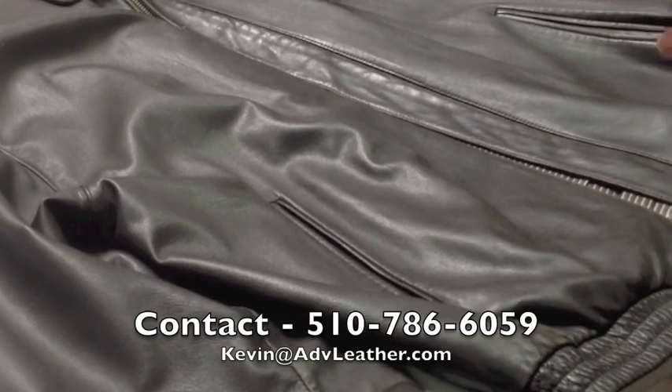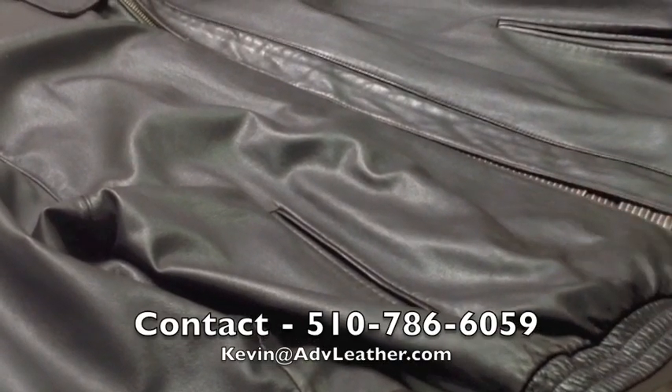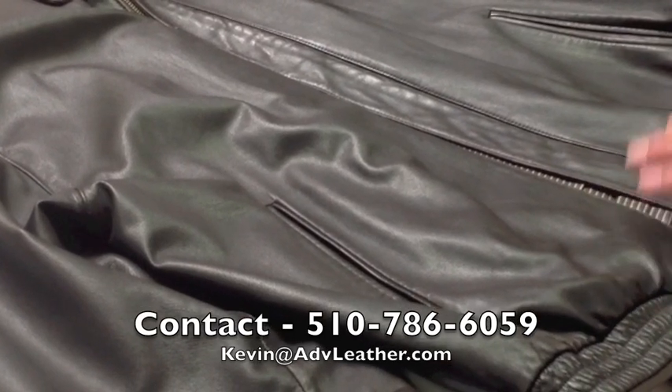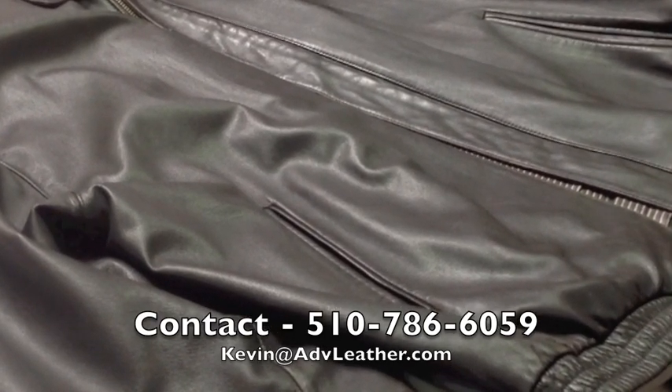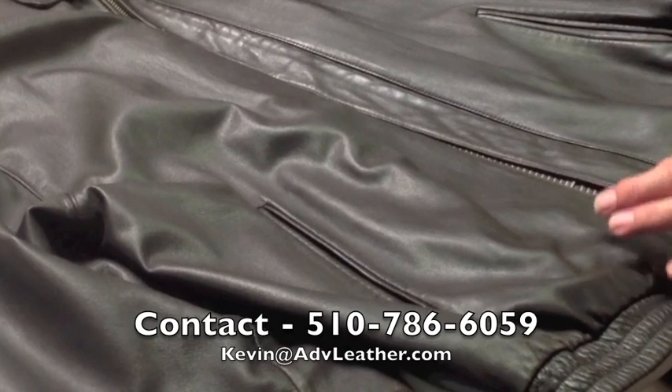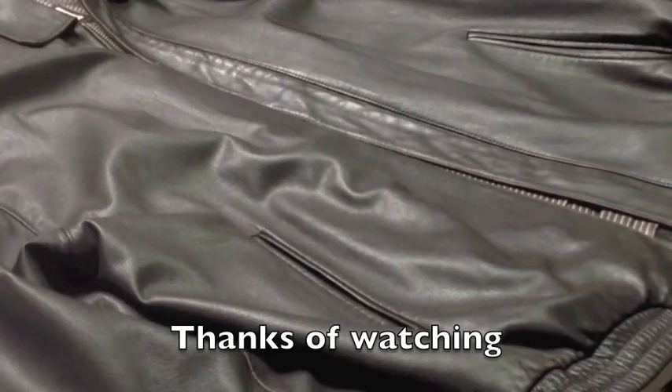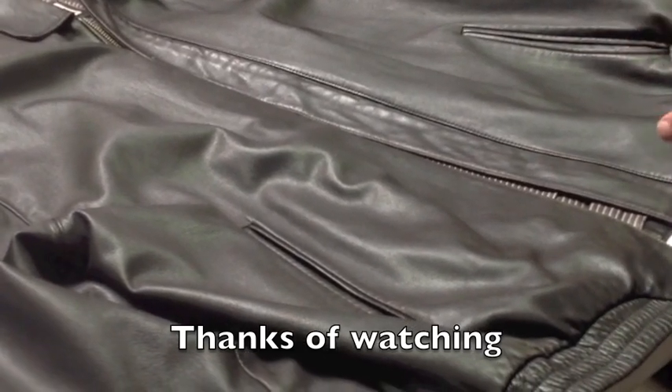If you'd like to learn more about this technique or learn more about what we can do for your garments, give us a call at 510-786-6059, or go on our site, advleather.com, and send me an email. If you like what you see here, give me a thumbs up. I'd appreciate it. Thanks.